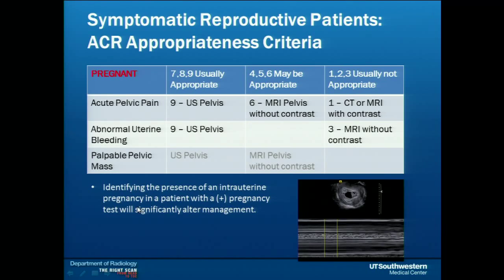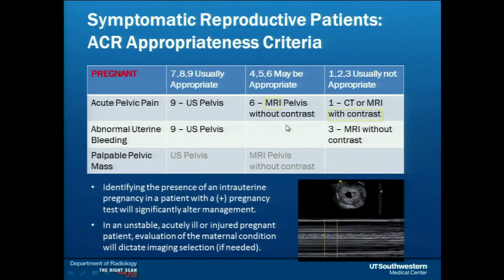Identifying the presence of an intrauterine pregnancy in a patient with a positive pregnancy test will significantly alter management. After the initial evaluation with ultrasound, an MRI may be the best next test. MRI is safe regardless of trimester in the setting of pregnancy. We do not routinely give gadolinium-based contrast in this setting. If the patient is unstable, acutely ill, or injured, the fact that she's pregnant should not preclude appropriate imaging for that patient.